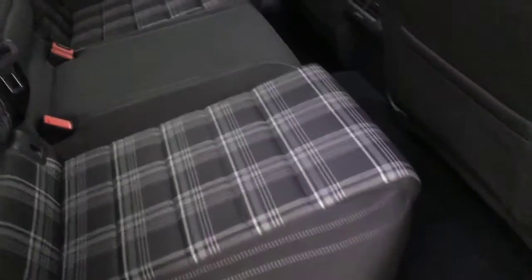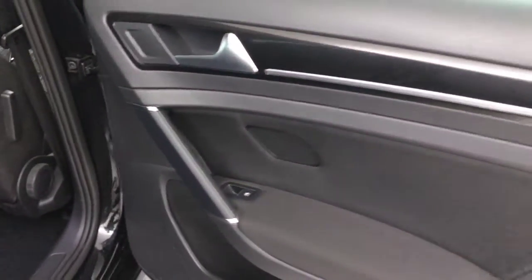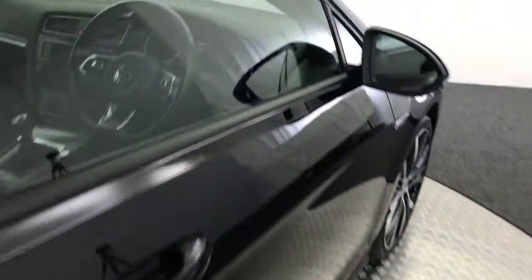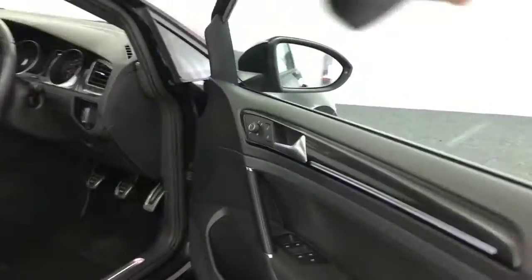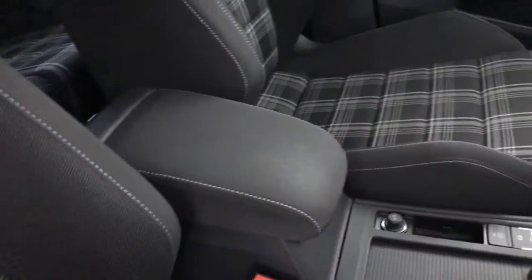Inside you've got the tartan seats and they're in great condition. You've got ISOFIX on the outer rear seats and electric rear windows. Up front, again, you've got electric windows and electric heated mirrors. Got this nice illuminated kick panel down here. Seats in great condition — there's no wear on any of the bolsters, and the same for the passenger seat.